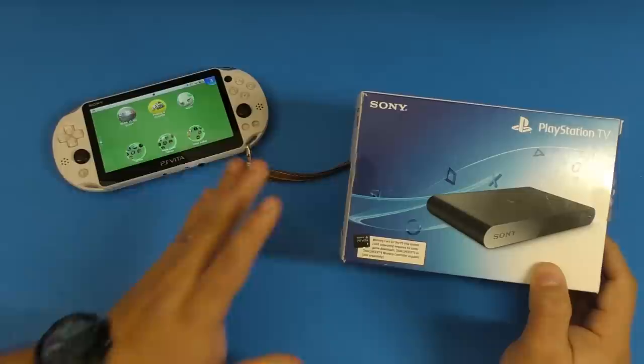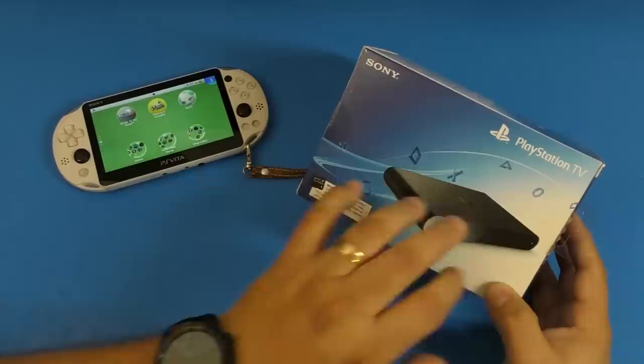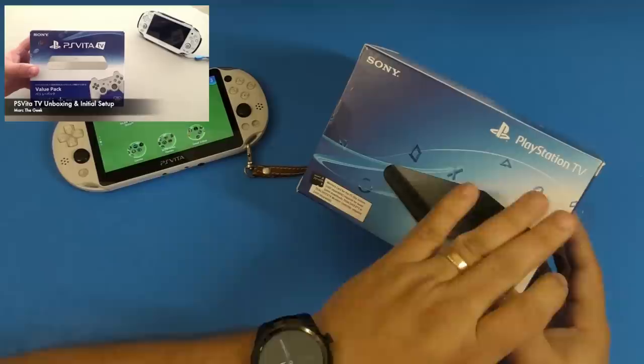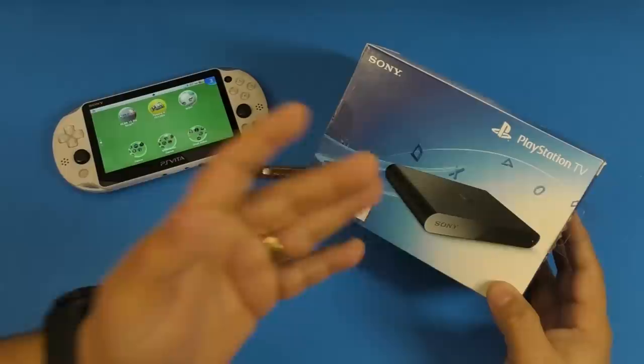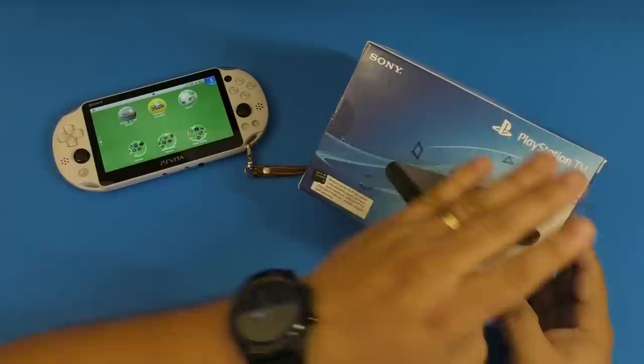The reason why I say this could have been a great hybrid console is because in 2013, they announced the PlayStation Vita TV. This was called the PlayStation Vita TV when it was first announced in Japan, released on November 13th. In October 2014, it came out in the United States and they changed the name from PlayStation Vita TV to PlayStation TV.